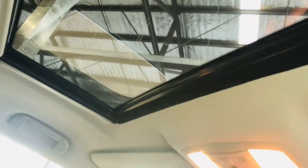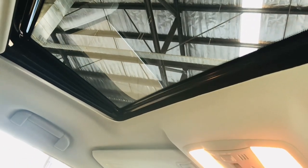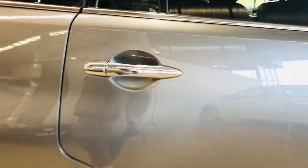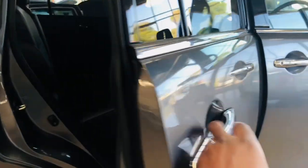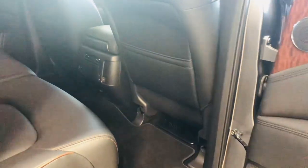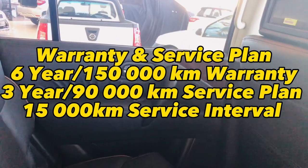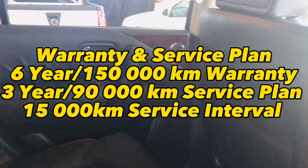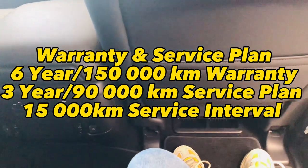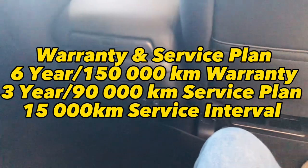Nissan says the Patrol's suspension has also been improved, reducing vibration which should bode well for passenger comfort. In terms of warranty and service plan, the Nissan Patrol is sold with a 6-year, 150,000 km warranty, a 3-year, 90,000 km service plan, and a 15,000 km service interval.